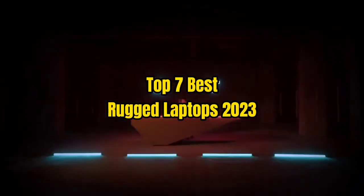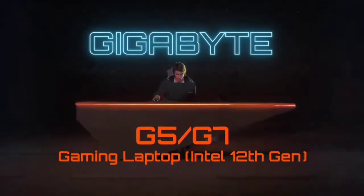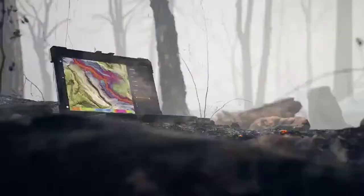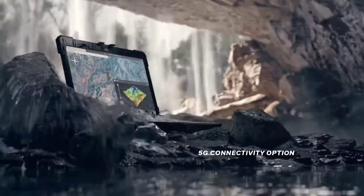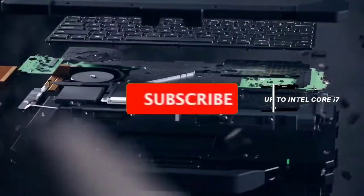Top 7 Best Rugged Laptops 2023. Through extensive research and testing, I have put together a list of options that will meet the need of different types of buyers. So whether it's price, performance, or particular use, we have got you covered. For more information, I have put links of products in the description. Make sure to check it out.